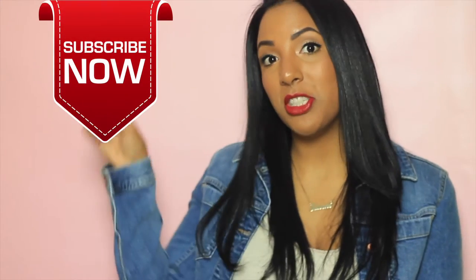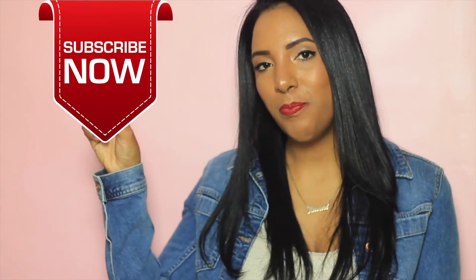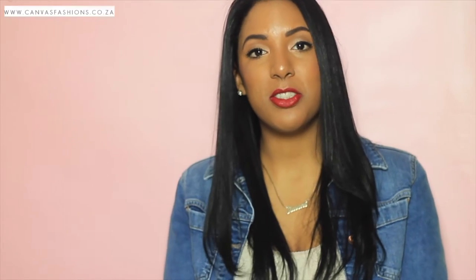Thank you so much to everyone that has supported me over the past couple of years. If you are new, don't forget to give this video a thumbs up and subscribe — just click the link right here or down below and you'll get a notification every time I upload a new video.